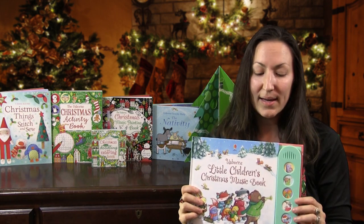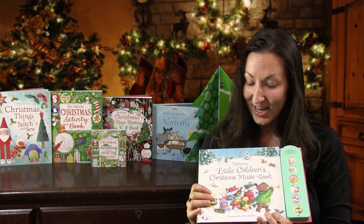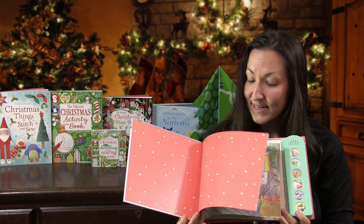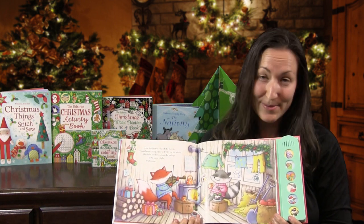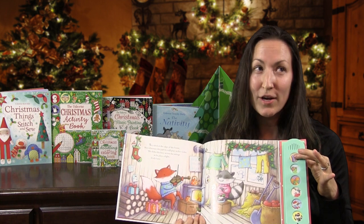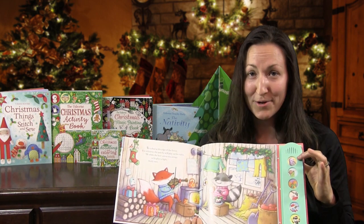Usborne has many noisy books. But for the holiday season, we have a few. This one is my favorite — 'The Little Children's Christmas Music Book.' We have a bunch of animals in this book who are getting together and practicing their instruments. I love this one because it's Christmas and I love Christmas. But I love that we're teaching our littlest ones these beautiful instruments. This book is not like your regular noisy book — this one is teaching them beautiful instruments.